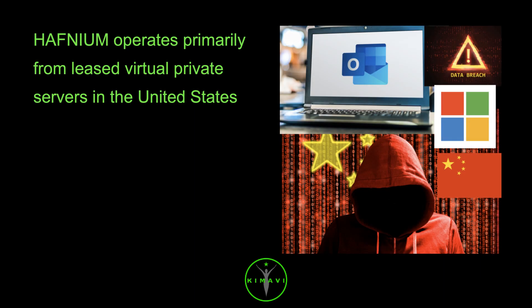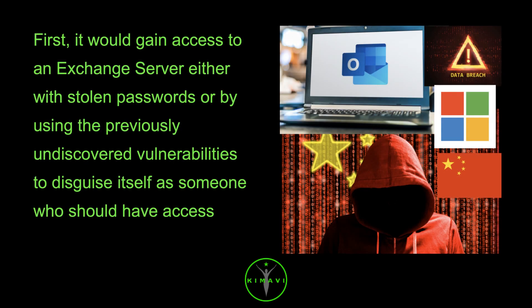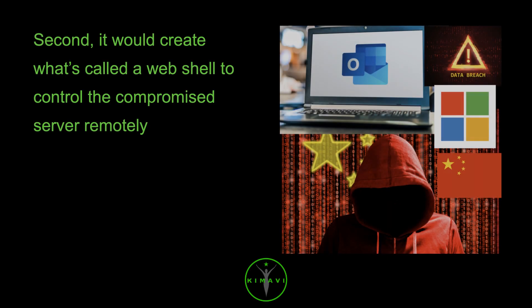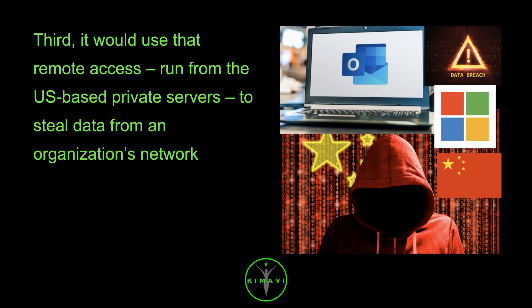The attacks included three steps. First, it would gain access to an Exchange Server either with stolen passwords or by using previously undiscovered vulnerabilities to disguise itself as someone who should have access. Second, it would create what's called a web shell to control the compromised server remotely. Third, it would use that remote access, run from US-based private servers, to steal data from an organization's network.